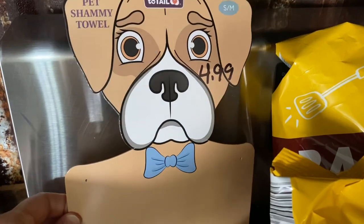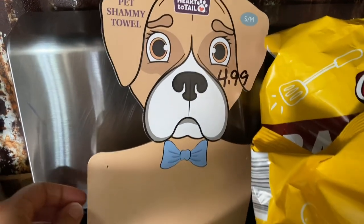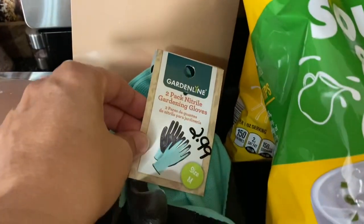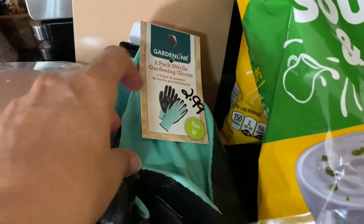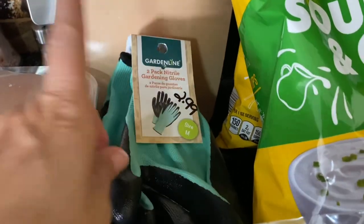There's my little shammy towel — $4.99 for Tater — and $2.99 for these gloves. I tried these gloves before; I got a two-pack of them. I love them, they're fantastic. They were on markdown so I got them again.